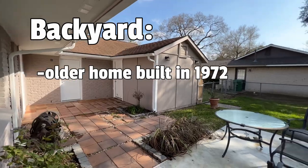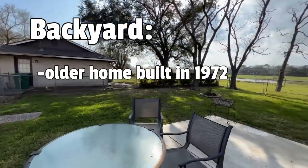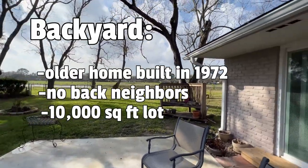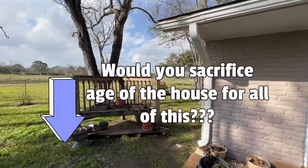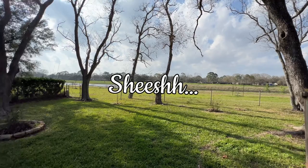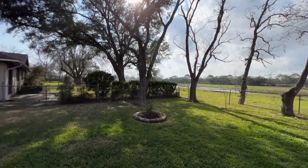This is an older home built in 1972, but newer homes just don't have this style of character anymore. Look at that — no back neighbors, 10,000 square foot lot. Let me know down in the comments below if you would sacrifice on the age of the house for something like this. Imagine enjoying a cup of coffee out here every morning. All right guys, I'll meet you at the next one.